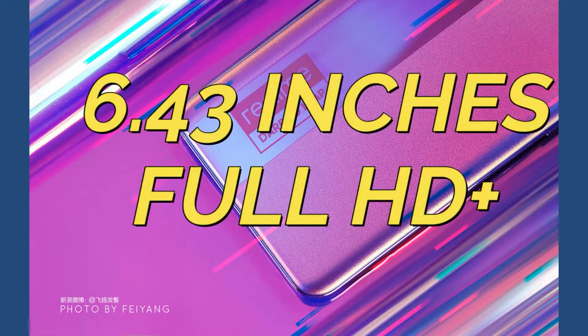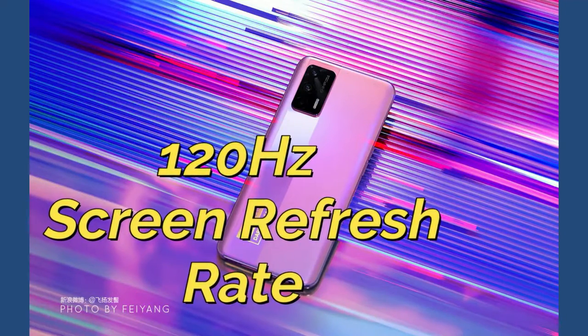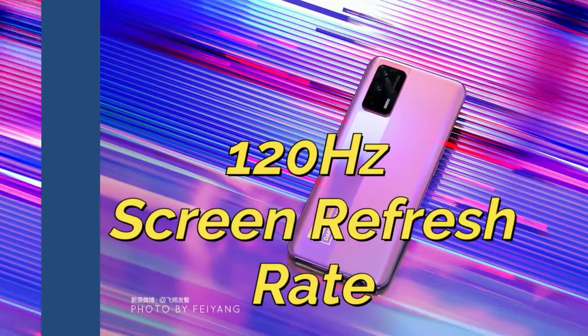Now let's talk about the Realme X7 Max. This smartphone comes with a 6.43-inch Full HD Plus Super AMOLED display, and this display has a 2480-pixel resolution. It also supports up to 120Hz screen refresh rate, and this display is based on a punch-hole style design.